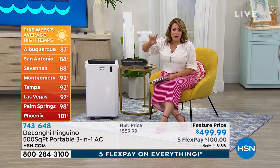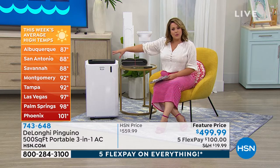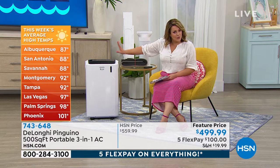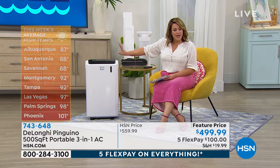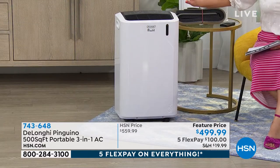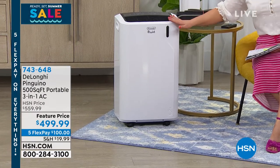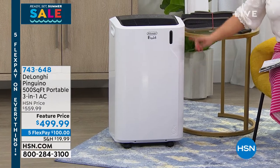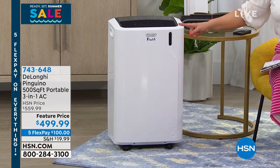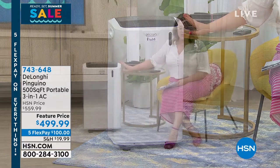This one is one of our most powerful. It's a three-in-one — it cools, it has a fan, and it's also a dehumidifier. It will do a 500 square foot room, which is equivalent to about a two-and-a-half car garage. Don't let the size mislead you — it is powerful cooling. All you need is a window, and you pull this out of the box and start cooling the room you're in.